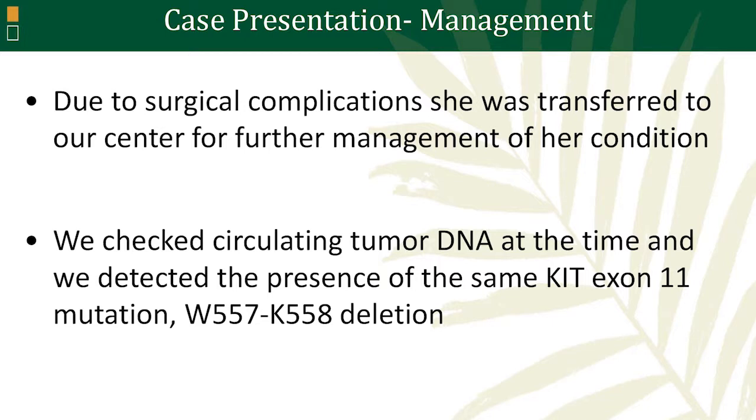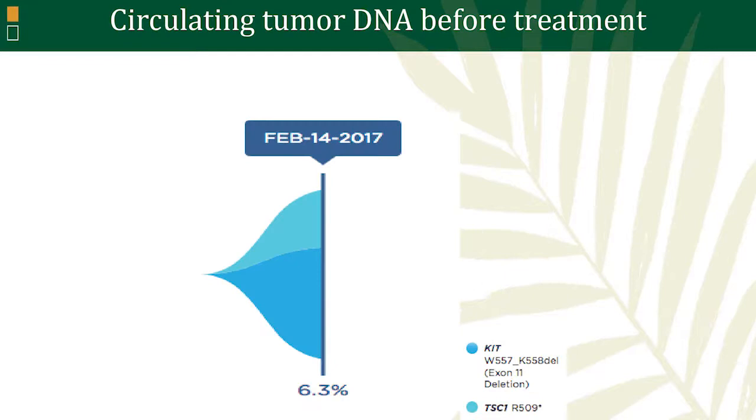As you heard, circulating tumor DNA can be helpful, especially if it's positive. In her case, we were able to detect the same mutation that was detected by the pathology from the surgical sample. That particular mutation — the KIT exon 11 mutation — was detected at 6.3% of the total circulating DNA. We were able to characterize exactly where the mutation was in exon 11: codons 557 and 558.